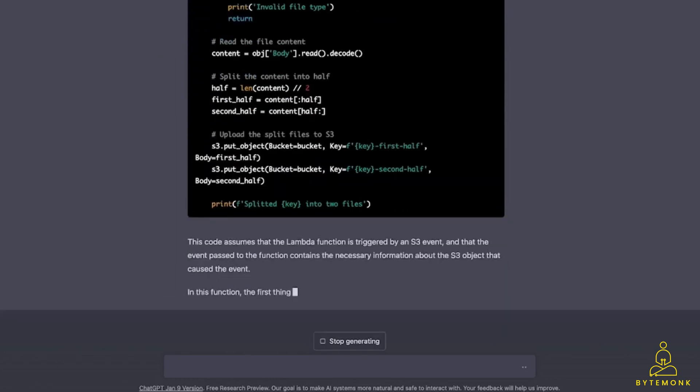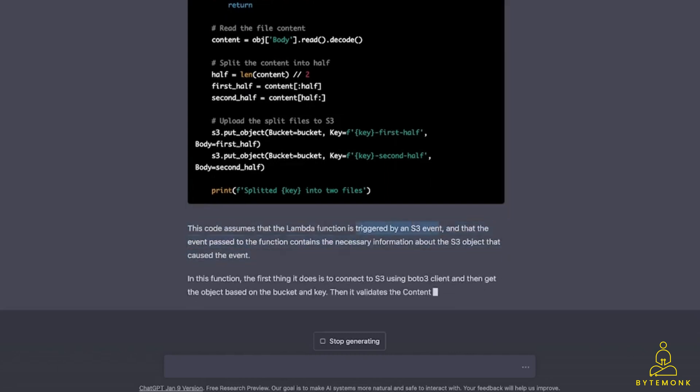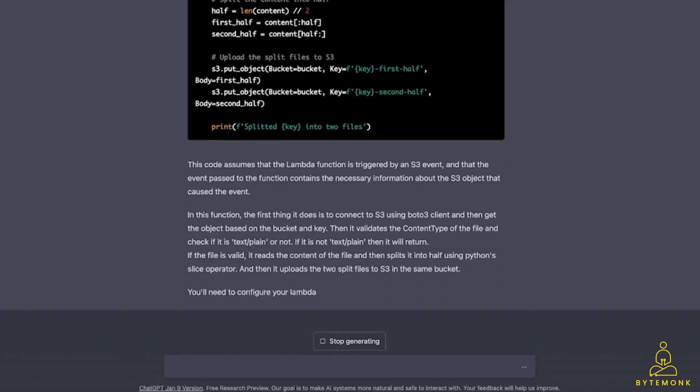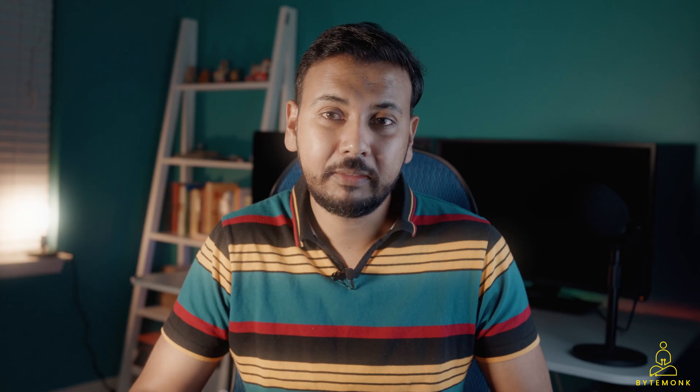It advised me to create an AWS Lambda function and configure it correctly to be triggered by SQS SNS notification, and then published the results to S3 buckets which were well organized. I remember just a few years ago, I had to do more than a week of serious research work to achieve what ChatGPT3 did in no time.